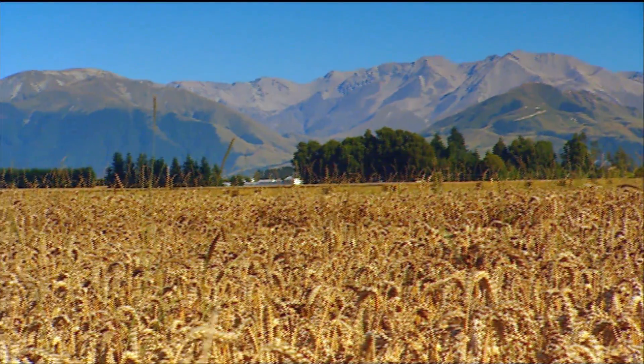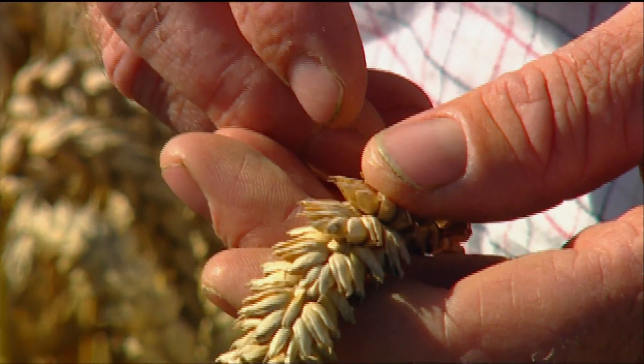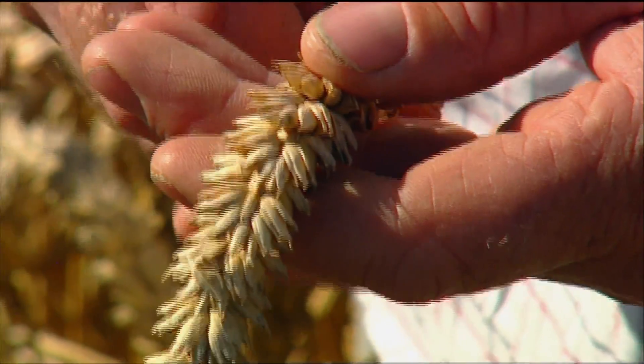Wakanui has an advantage — sometimes it can set four to five grains across. Most feed wheats are three to four, so as you can see here there's five grains across: one, two, three, four, five — and that's really where it gets its yield advantage.